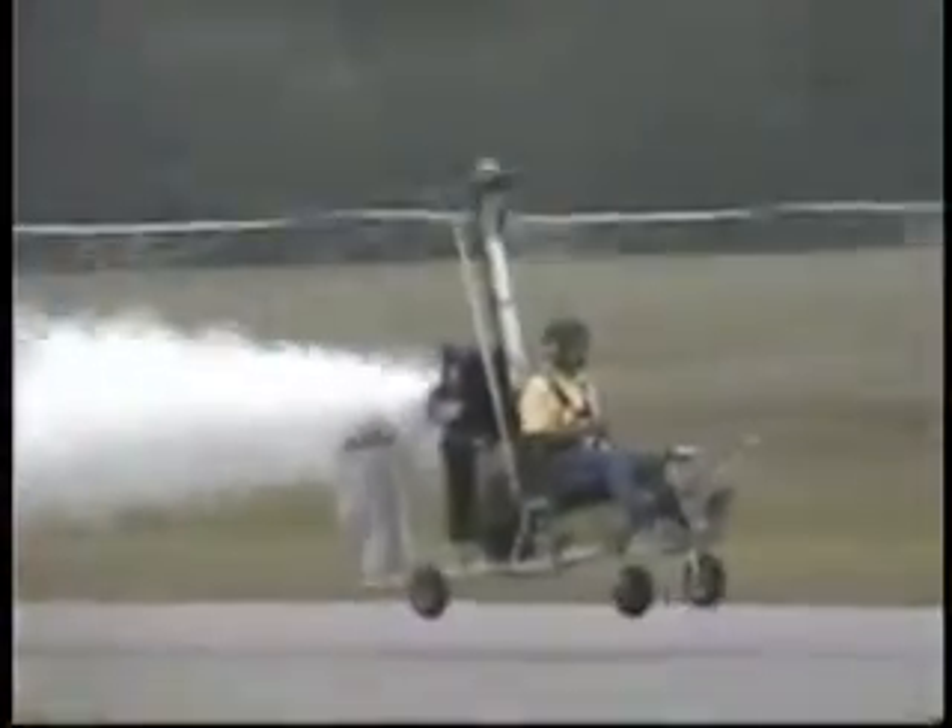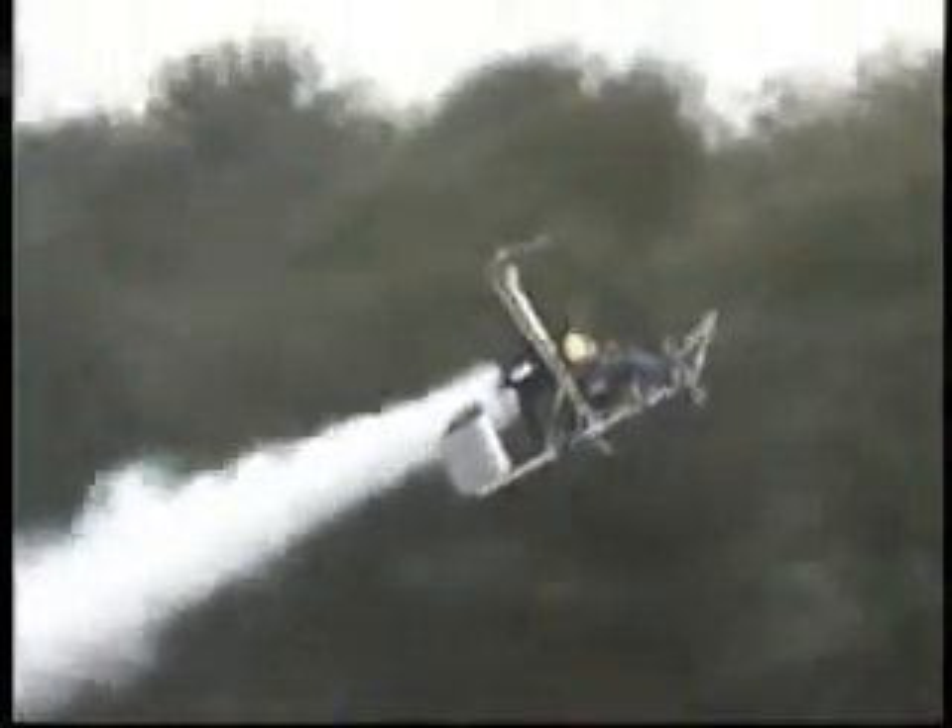Here we go. This is Smokin' Joe Warren and the KV-3 Gyrocopter. And now you know why we call him Smokin' Joe — he's got an unbelievable smoke system.